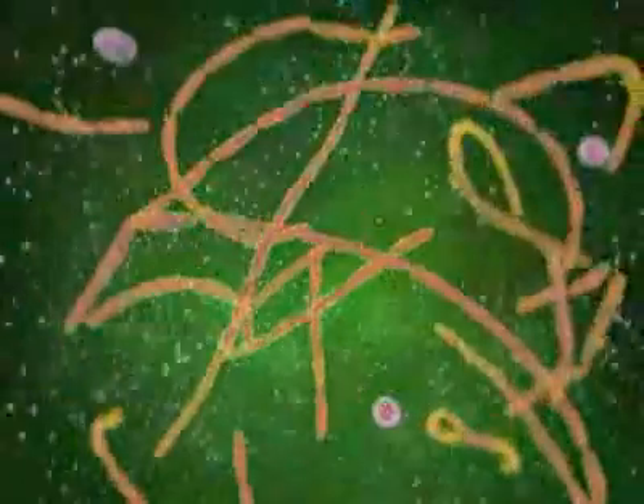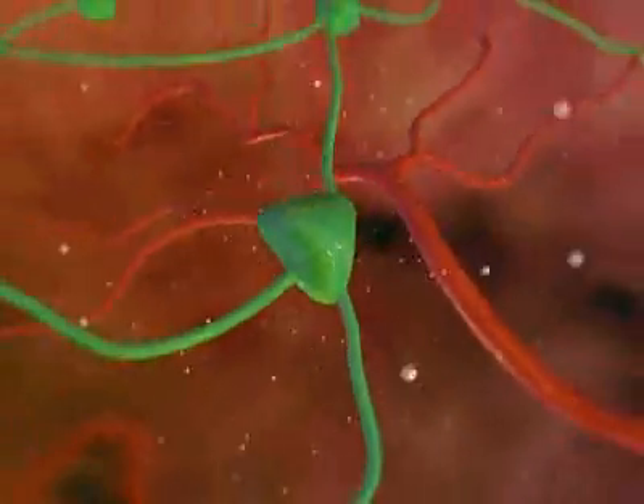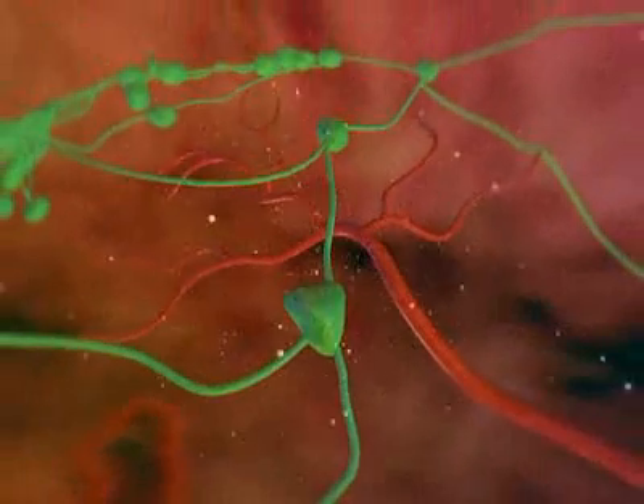As these bacteria multiply, they produce harmful toxins that cause the lymph nodes to swell and hemorrhage.